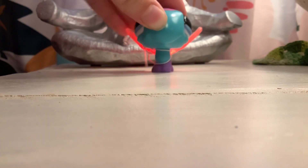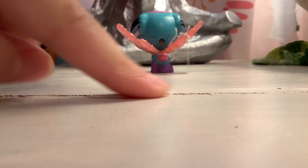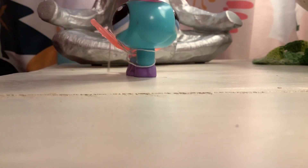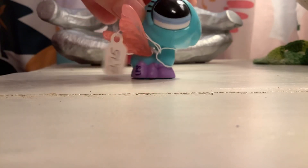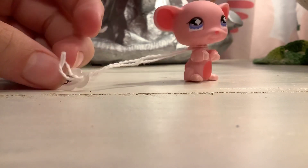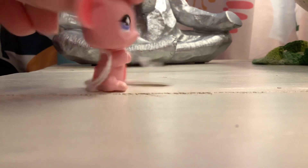Next — sorry if I'm going a little fast — is this light up dragonfly. Just so you know, that's my table. The light up dragonfly for $2.75. Next is this mouse for $2.50. Pretty cute. I got it because it was pink.